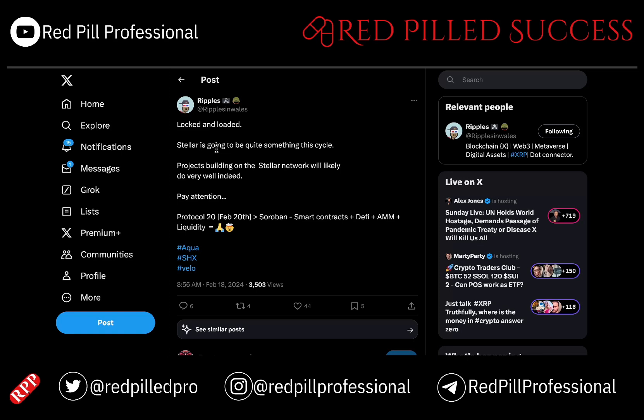XLM is expected to be quite something this time around, especially with the native XLM smart contracts and how that can affect things such as SHX, Aqua, and Velo, which I talk about a lot.